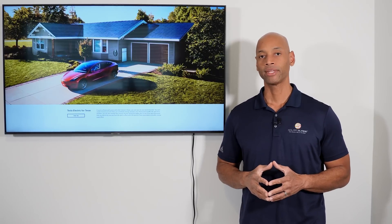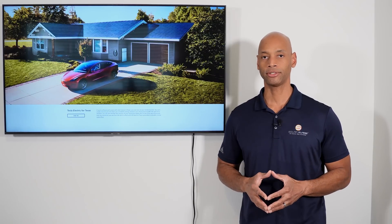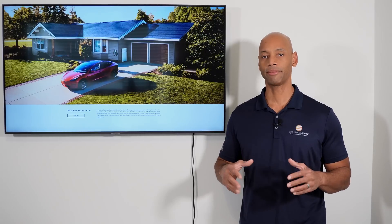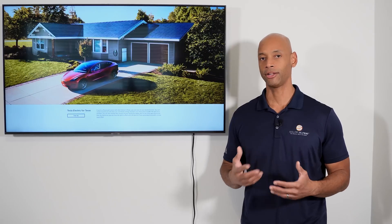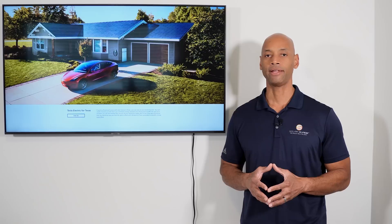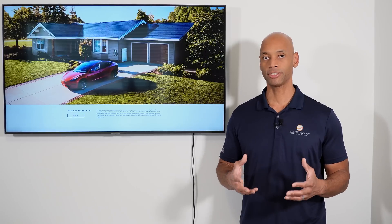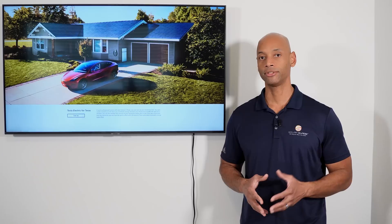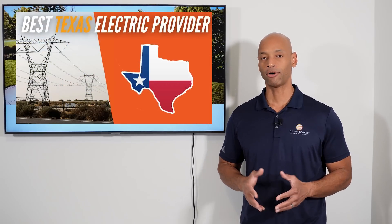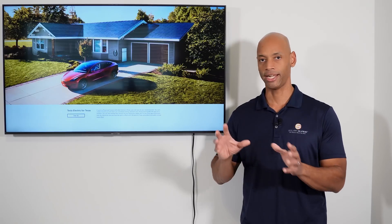The cool thing about how Texas has it set up is that switching your retail electric provider can be done in about five minutes over the phone. Your transmission and distribution utility, or TDU, is the company that actually owns the lines running to your house. But the retail electric provider determines who you pay your bill to, how the bill is calculated, and ultimately where the electricity comes from across those transmission lines. Switching your retail energy provider can all be done over the phone, since the physical lines don't change — it's just the source or supply of electricity that's changing. You don't have to change any physical equipment or the physical meter at your house at all.